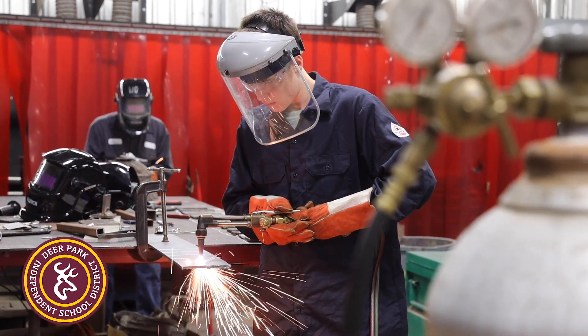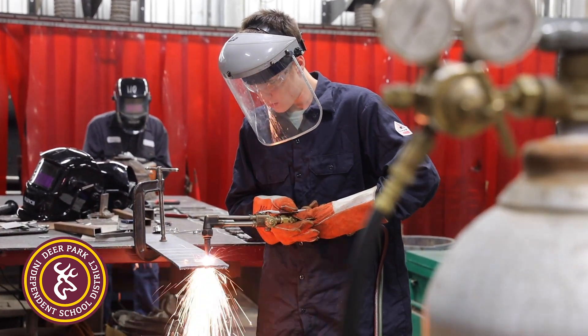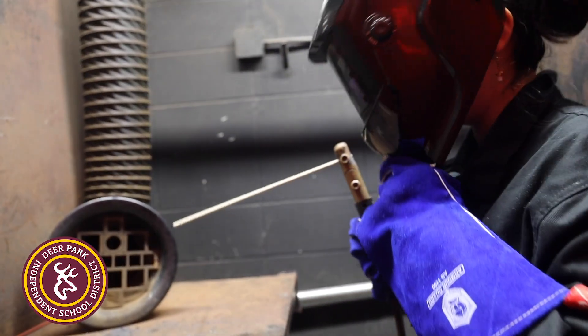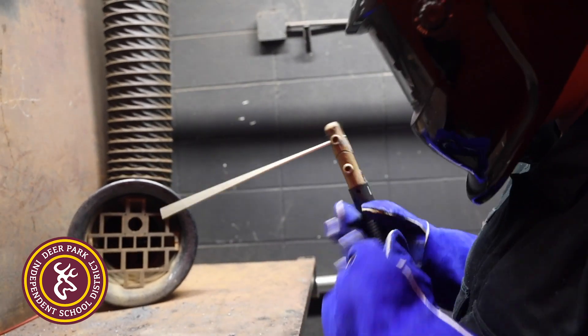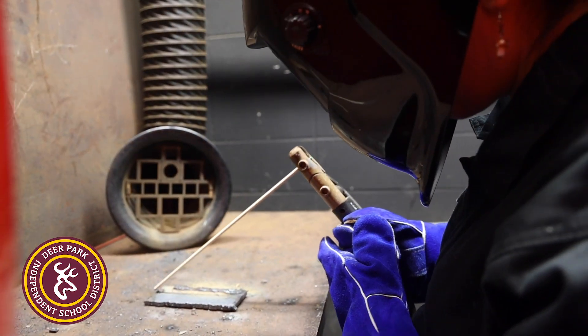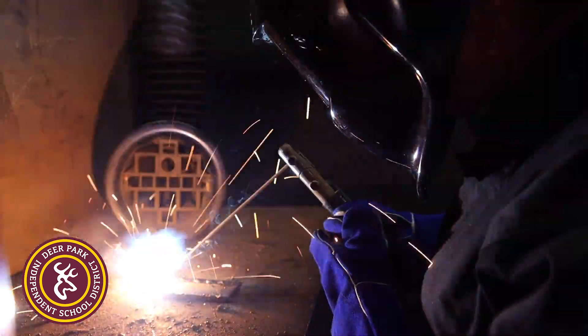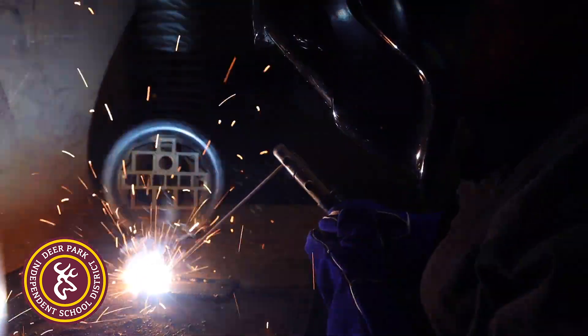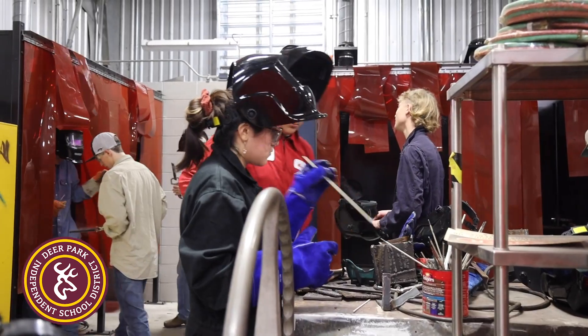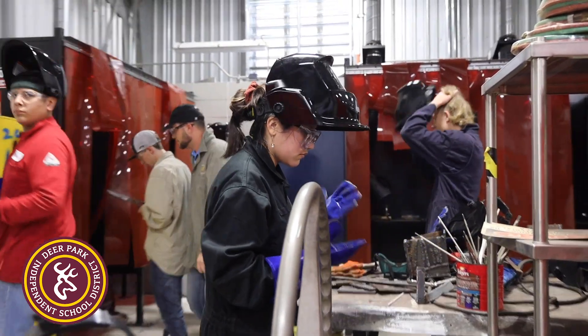Ultimately, students are responsible for getting dressed on their own, getting out here, getting to work, and then getting their area cleaned up. They can work with all the tools and equipment they want, but if they're not responsible for everything they've used and can't clean it up, it's not really effective. It definitely increases their ability to have accountability and responsibility.